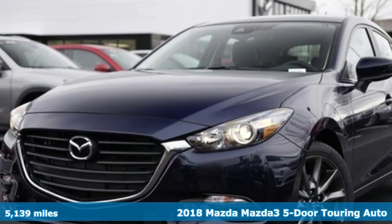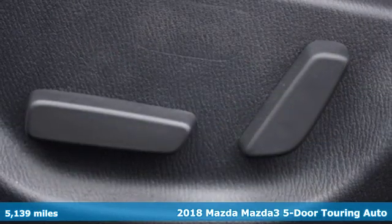It's a 2018 Mazda 3 5-door. For all the things that drive you, there's Mazda.